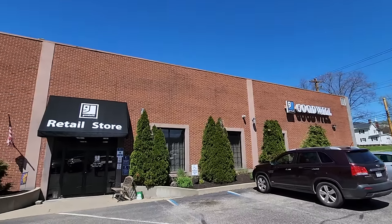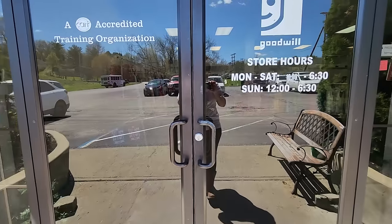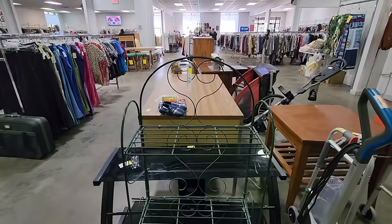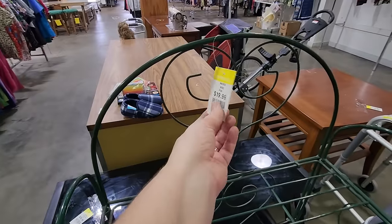Hello friends, my name is Missy. Thank you so much for stopping by my channel today. In today's thrifting video, we are going to hit up four stores. I'm really excited to share this video with you today. It seemed like things were looking pretty slim and then bam, found some amazing things. So stay tuned for that.